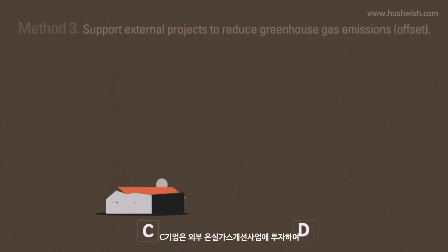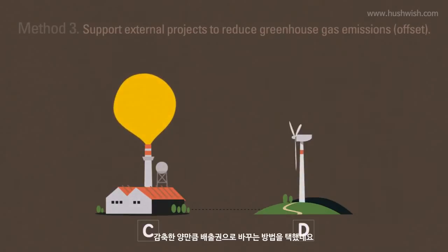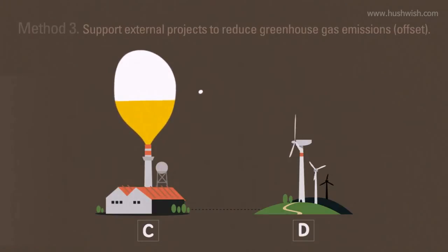Enterprise C decides that, rather than making its own reductions, it is going to invest in external greenhouse gas emission reduction programs in exchange for emission rights.